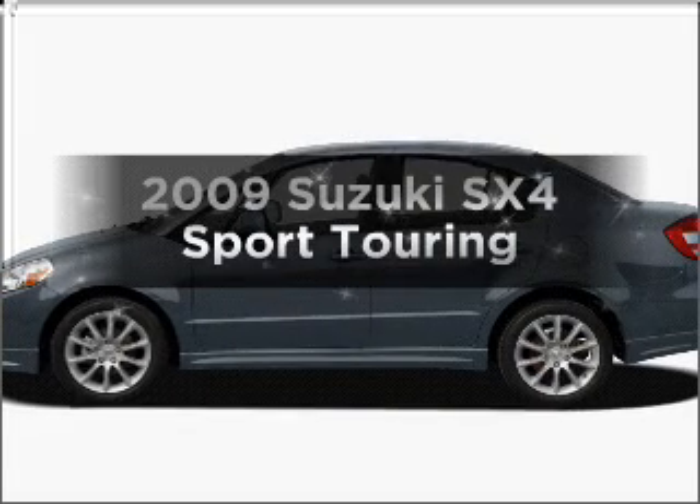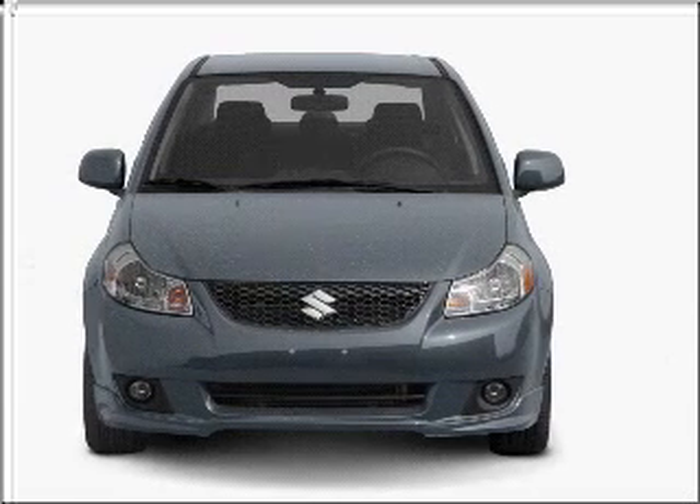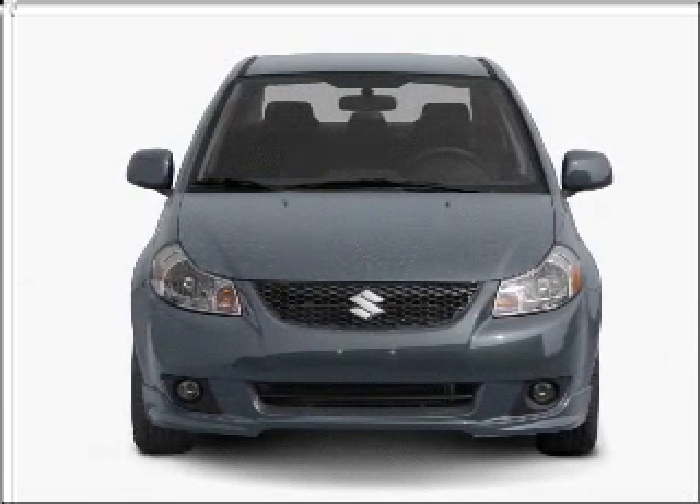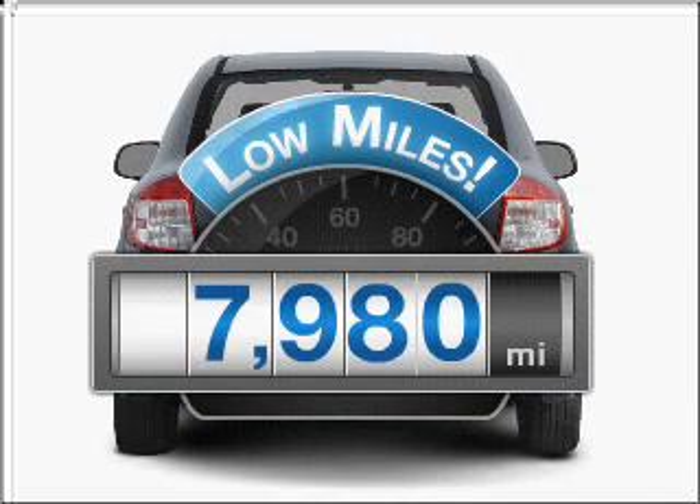Get noticed in this 2009 Suzuki SX4. Find everything you want in a ride under one roof with this vehicle. With low miles, this automobile will take you far and get you where you want to go.